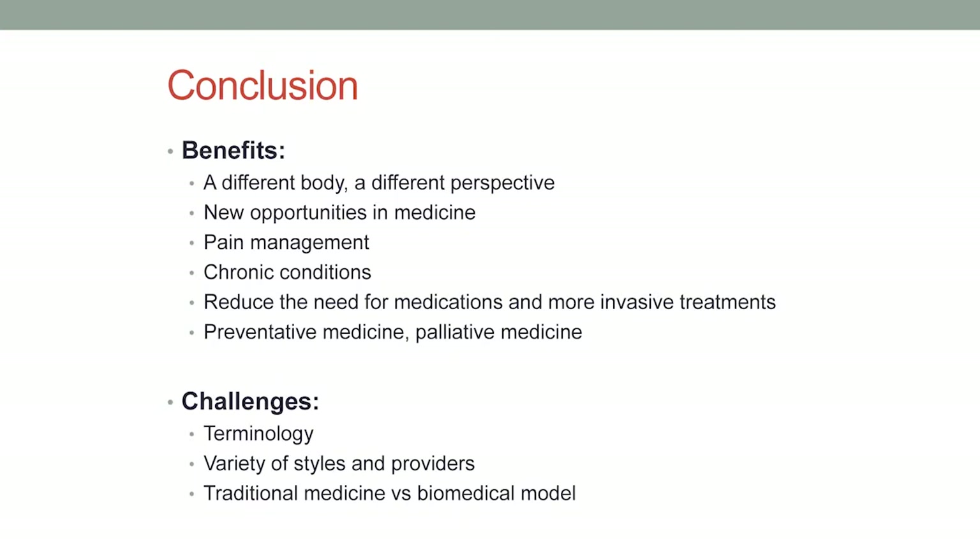To conclude — I've thrown a lot at you, a lot of terms and ideas — but you can see that Chinese medicine really offers a completely different perspective. It's literally a different body that we're looking at. With that different perspective, there are some really great opportunities to expand on what we don't know in Western medicine, especially in pain management and chronic conditions. Right now the best solutions we have are pharmaceuticals, some with pretty nasty side effects. If you can use something like this that doesn't have quite those side effects, I think it's pretty powerful.